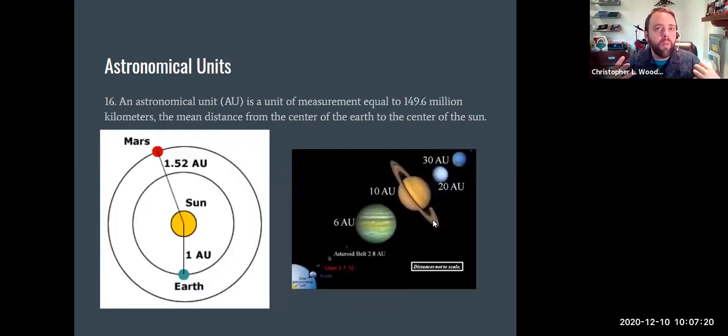This brings us to a quick discussion of astronomical units. An astronomical unit is just a measure of distance — it is the average distance from the Earth to the sun: 149 million kilometers, or 93 million miles. So the Earth is one astronomical unit from the sun. Mars is 1.52 AU. Mercury is about 0.4 AU, Venus about 0.74 AU, Jupiter at 5–6 AU, Saturn at 10, Uranus at 20, Neptune at 30.